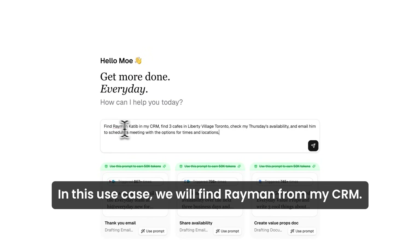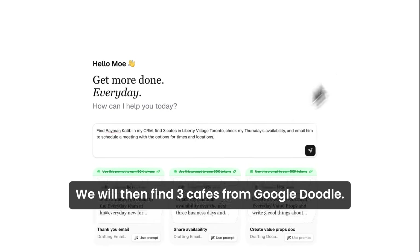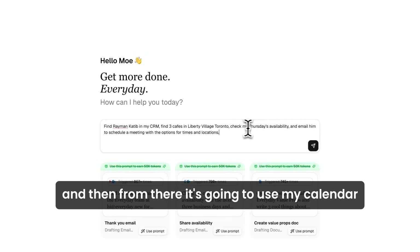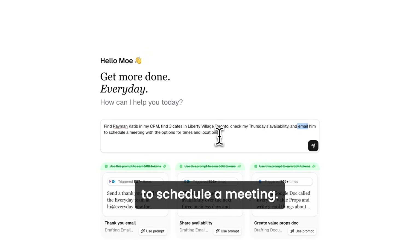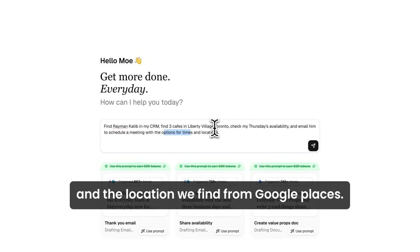In this use case, we will find Raymond from my CRM. We will then find three cafes from Liberty Village — this is going to use Google Places. And then from there, it's going to use my calendar to find my Thursday availability and send him an email to schedule a meeting with the options found from my availability and the locations from Google Places.